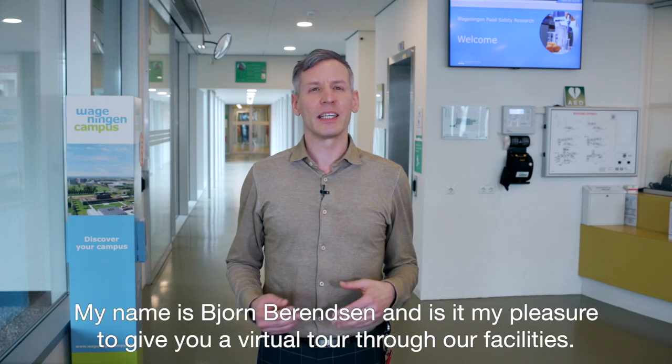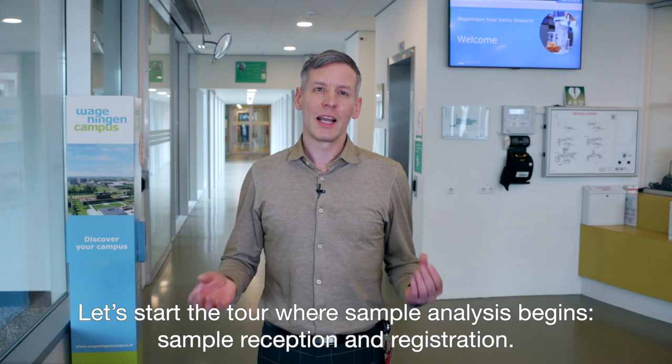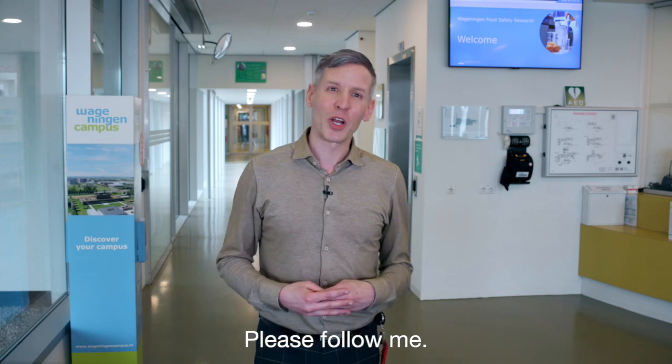My name is Bjorn Behrensen and it is my pleasure to give you a virtual tour through our facilities. Let's start the tour where sample analysis begins: sample reception and registration. Please follow me.